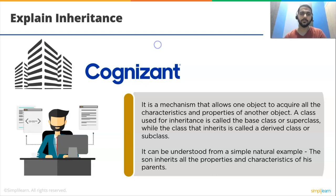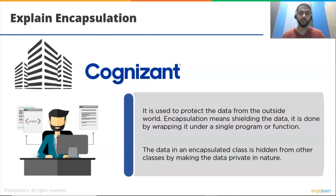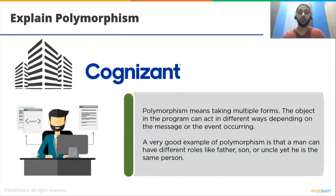Explain encapsulation. Encapsulation is used to protect data from the outside world — it means shielding the data. It is done by wrapping it under a single program or function. The data in an encapsulated class is hidden from other classes by making the data private in nature. Next: explain polymorphism. Polymorphism means taking multiple forms. Objects in a program can act in different ways depending on the message or event occurring. A good example is that a man can have different roles like father, son, or uncle, yet he is the same person.